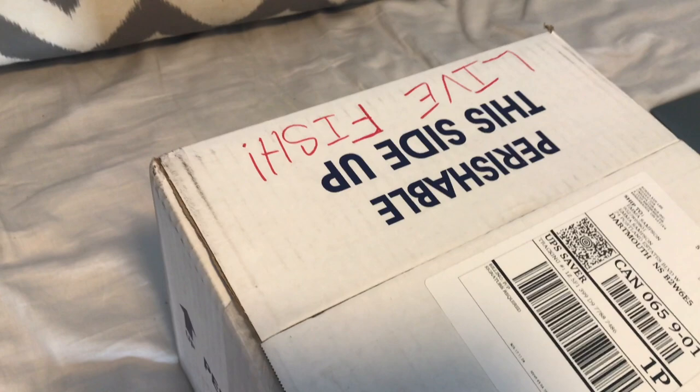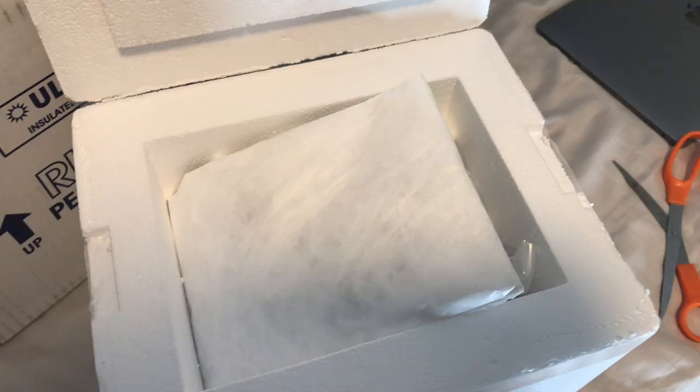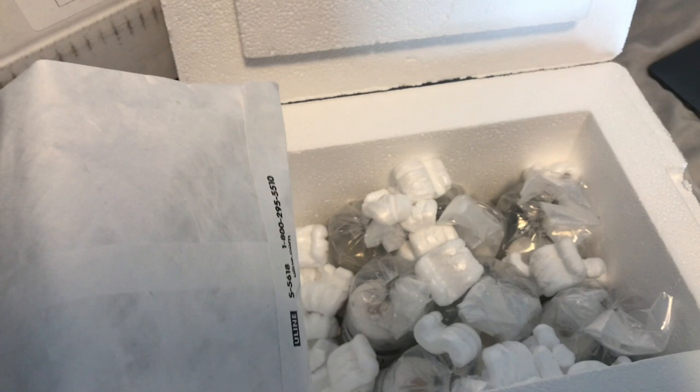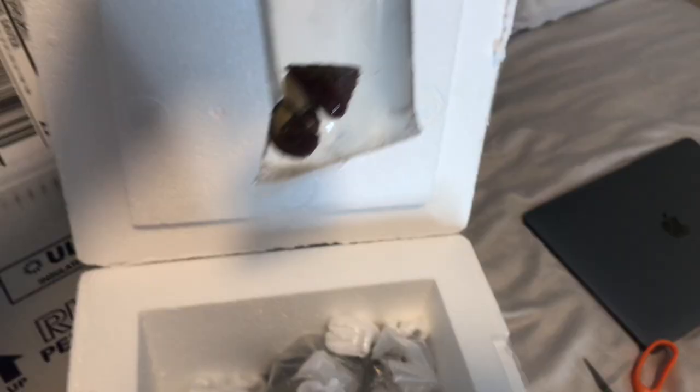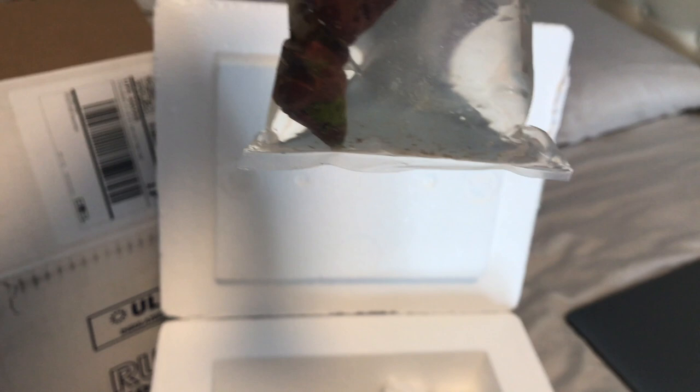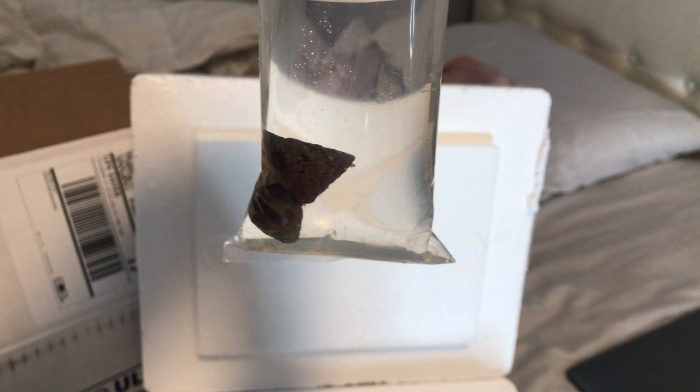Alright, so this is the box here — it says live fish. Let's go ahead and open it up and see what I got. So I open it up and this is what's inside. There's just a heat pack to keep it warm, and then here are all of my things. In here I have two snails, and they have a bunch of coralline algae on them, which is really good because it will help spread the algae in my tank. So I'm happy with these snails so far.